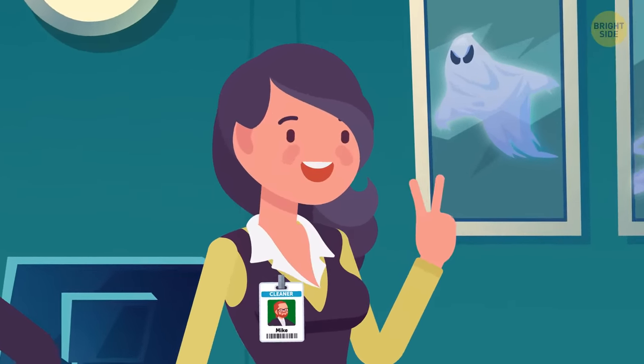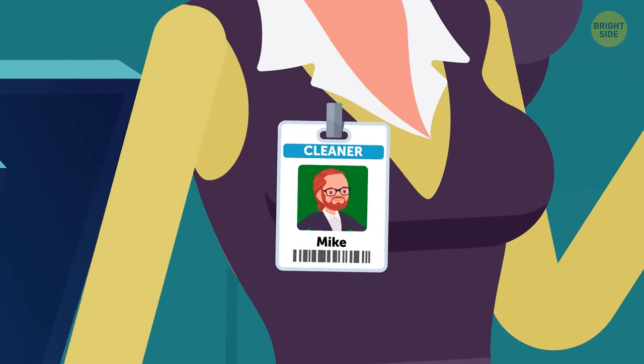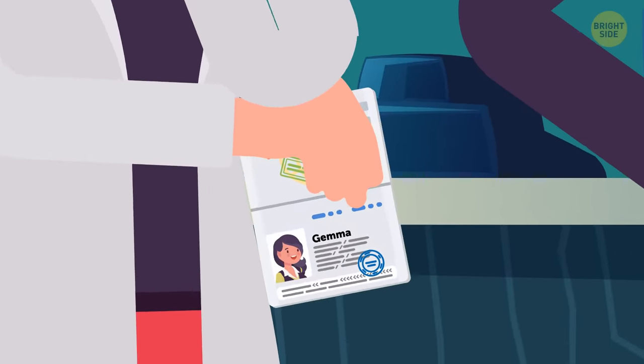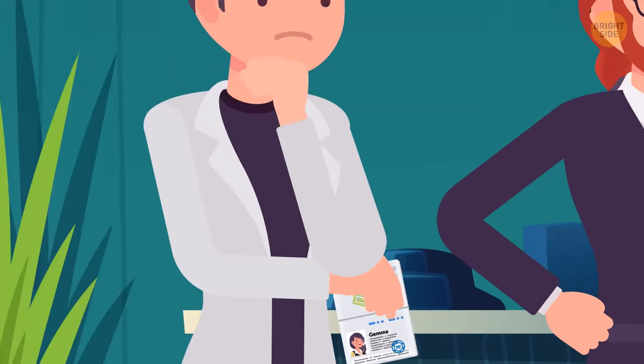Take a look at Gemma. She's holding a badge with Mike's picture, and according to this badge, Mike is a cleaner. Meanwhile, Peter is holding a passport with Gemma's picture, so she's probably a guest. That means Peter is the real manager of this place.